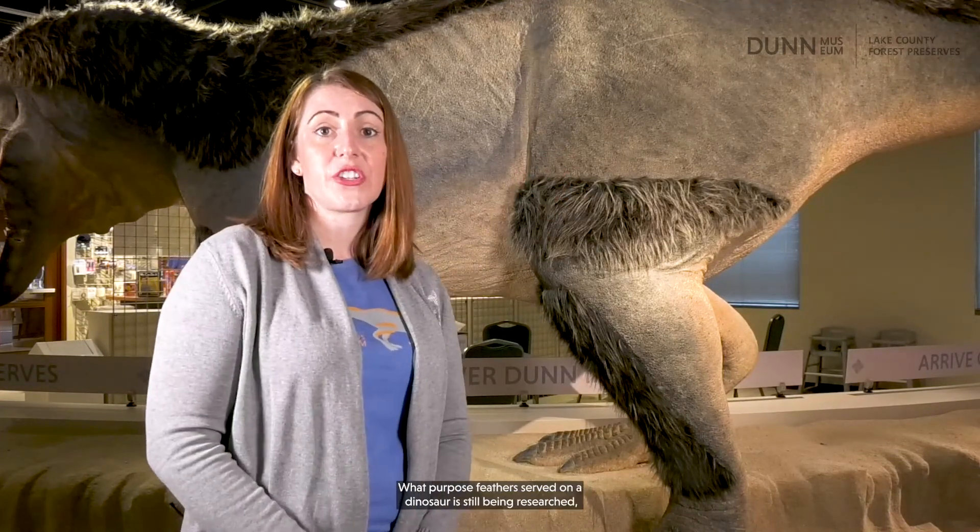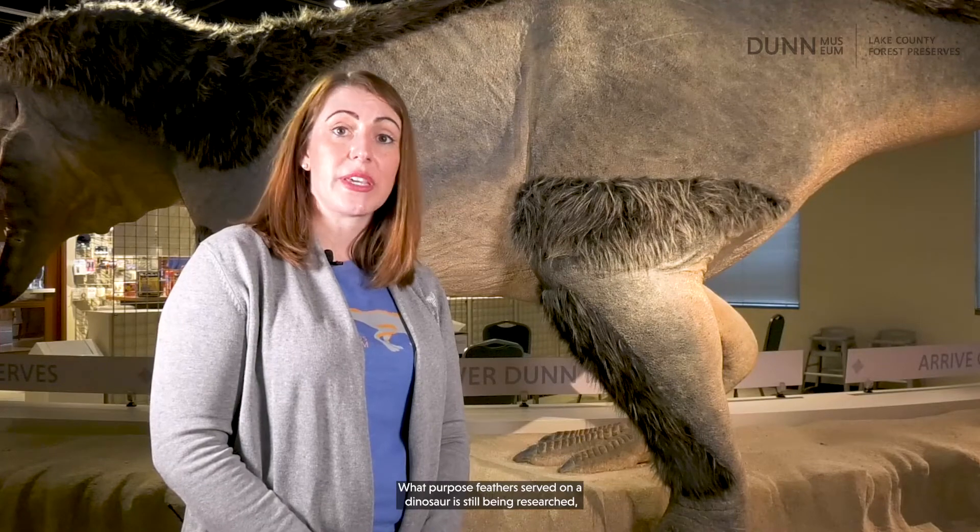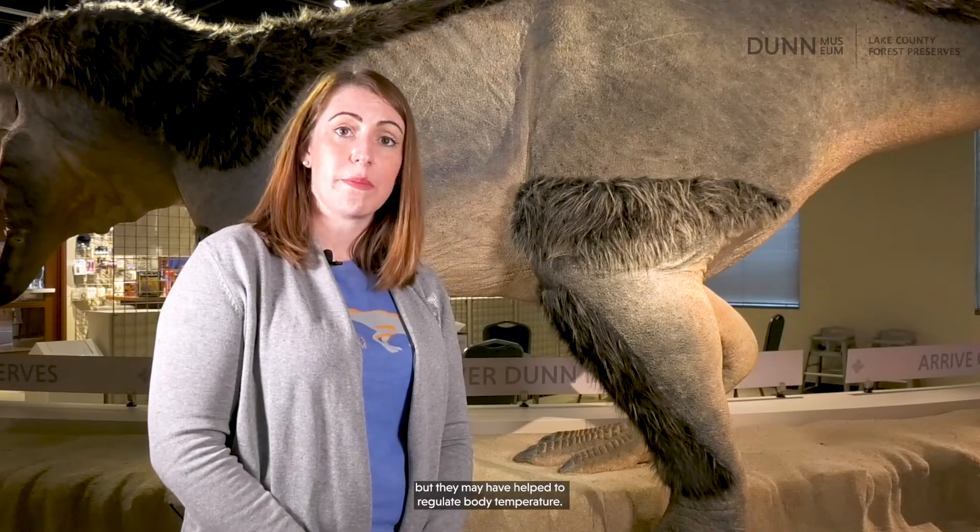What purpose feathers served on a dinosaur is still being researched, but they may have helped to regulate body temperature. Did you know that birds and extinct dinosaurs have so much in common that birds are considered living dinosaurs? These living dinosaurs are part of the theropod family tree, like Dryptosaurus. Keep that in mind the next time you go outside in the Lake County Forest Preserves.